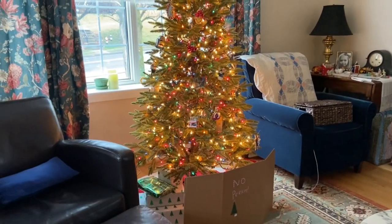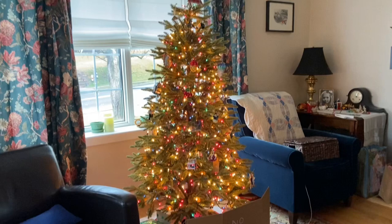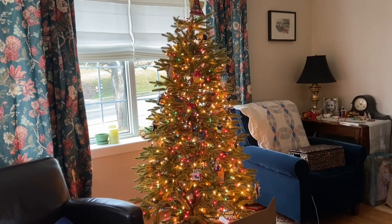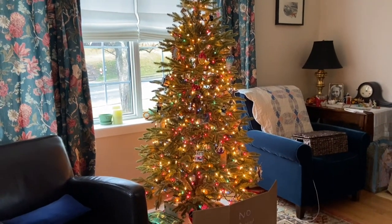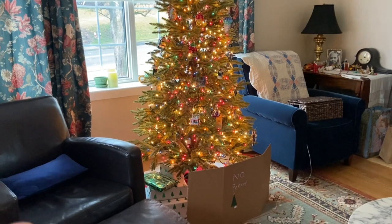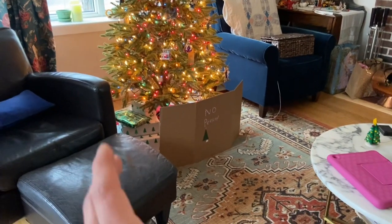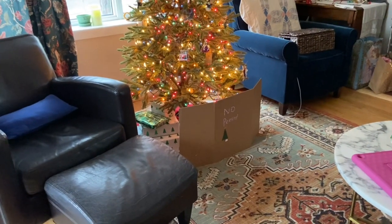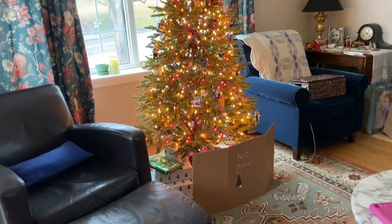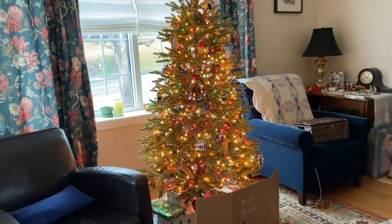We bought this from Balsam Hill - wonderful shipping, it came in three days. But we should have gone for the seven foot; the price difference was at least $150 more. I told my husband maybe he could build some type of box for it to sit on so we'd be able to put presents under the tree instead of out in the room, because with a small room having them under works better.